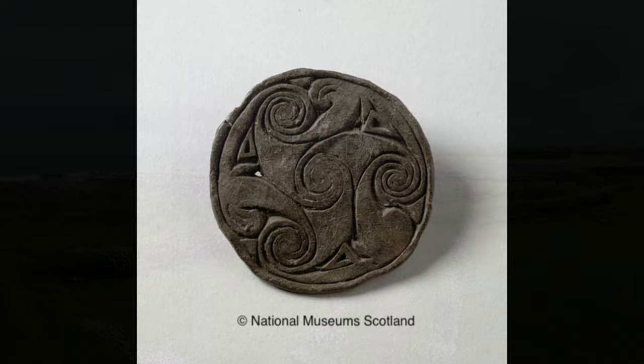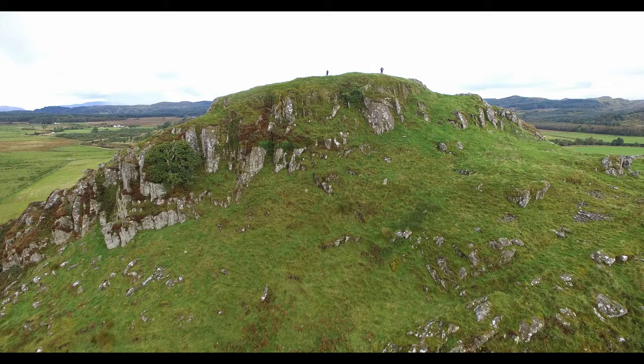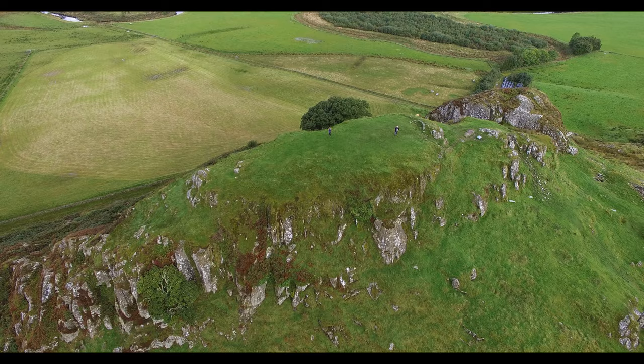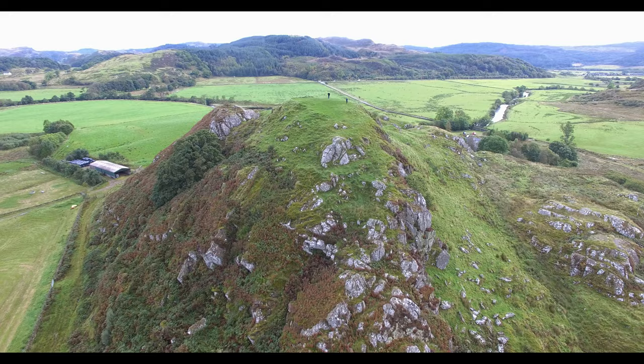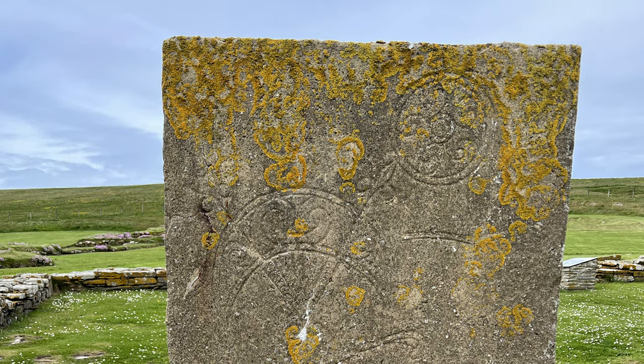Some moulds could be dated as they had Pictish designs engraved on them. Valuable objects were being crafted on Birsay: brooches, finger rings and dress pins all imply a wealthy Pictish community. Elsewhere in Scotland, similar metalworking is associated with the fortified residences of chieftains — for example, the Dunadd Hill Fort in Argyll. It's likely that the Brough of Birsay was also the seat of an important chieftain.